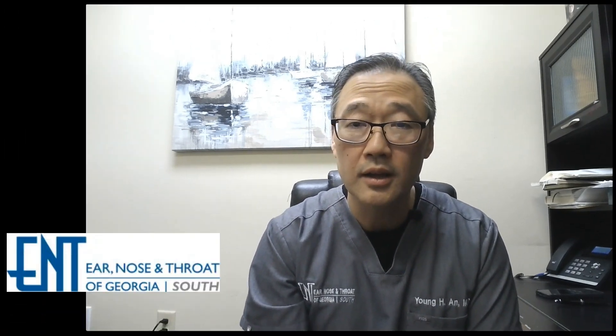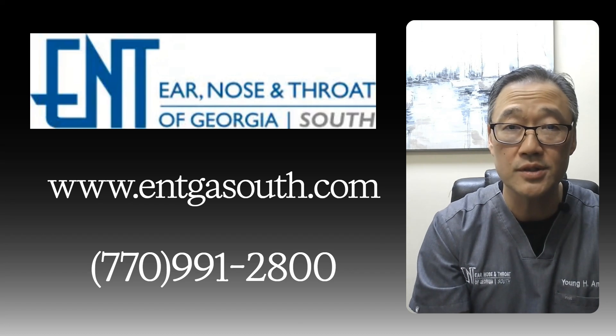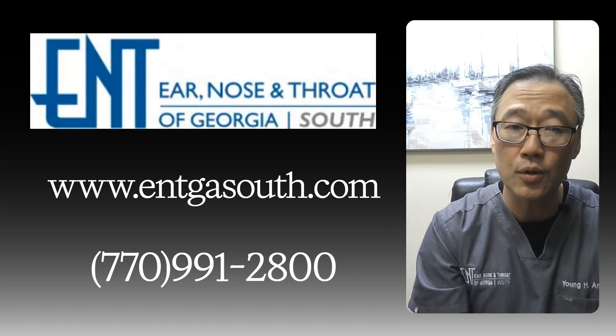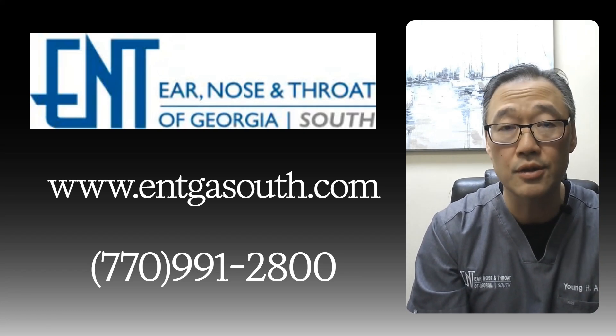If you've been living with the frustration of tonsil stones and the only solution you've been offered is major surgery with a two-to-three-week recovery, you should know that you have other options. You deserve a solution that is tailored to your specific problem. Click the link in the description below to visit our website for ENT of Georgia South, where you can schedule a consultation either in person or through telemedicine virtually to determine if this modern approach is the right one for you.